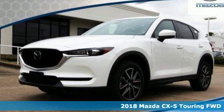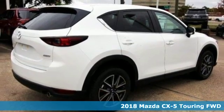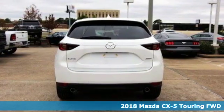It's a new 2018 Mazda CX-5. For all the things that drive you, there's Mazda. It boasts an impressive list of features like these.